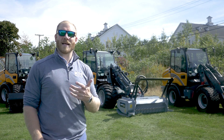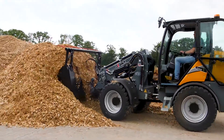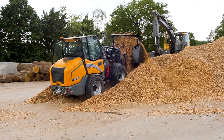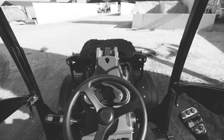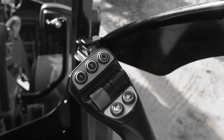The G5000 is the biggest in Giant's lineup, but coming in at over 10,000 pounds depending on options, it still is not as big as the jobs it's designed for. Let's start with the spot that you're going to be spending the most time with — the operator station. Naturally, with it being the biggest Giant loader, it also has the biggest interior and the biggest operator station as a whole.